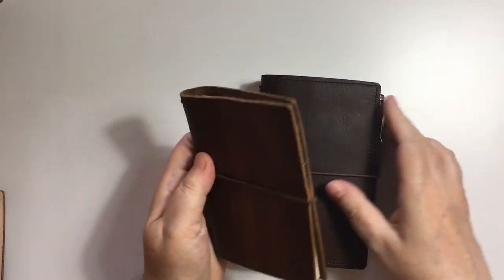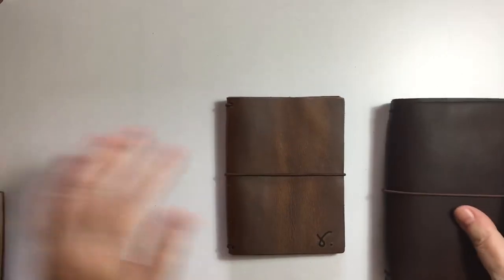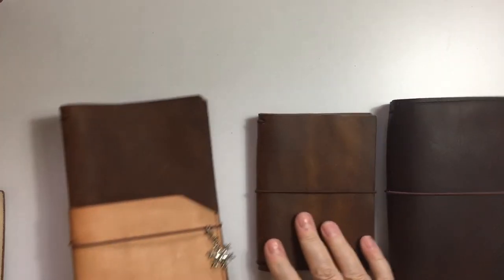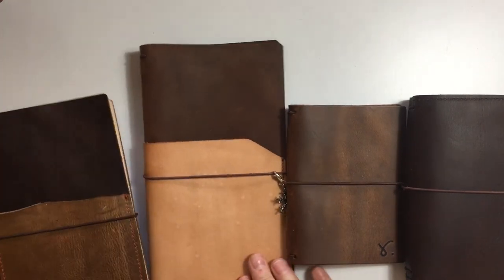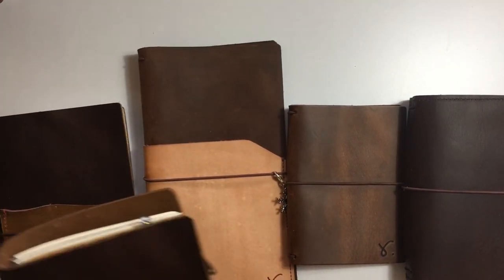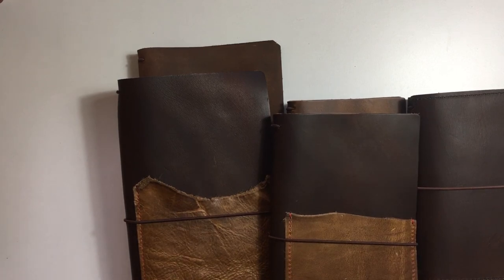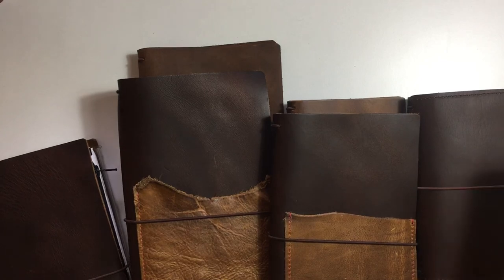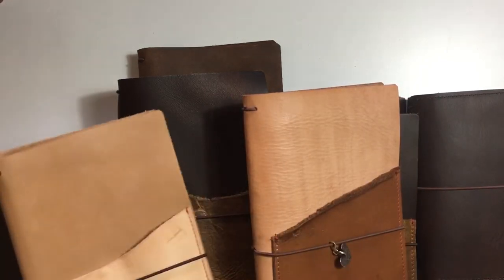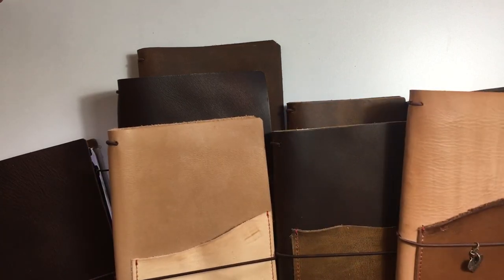So I hope that was helpful. That's just a real quick look at the Sojourner Leathers. They're absolutely beautiful. Rowena is super talented, and I love my Sojourners. I hope to see you soon. Thanks so much for stopping by and checking in with me. I will see you soon. Ciao.